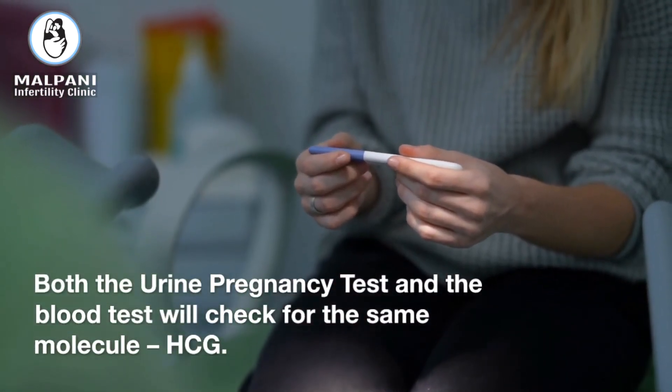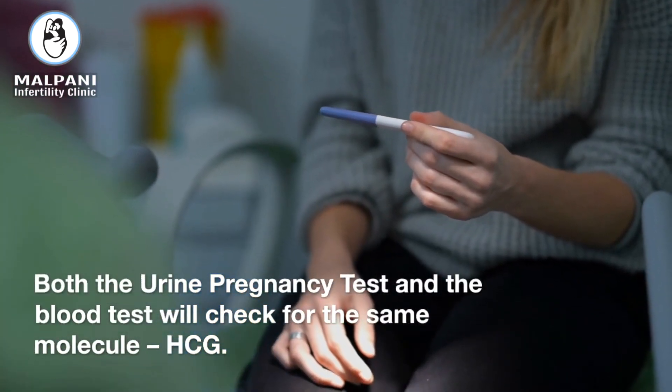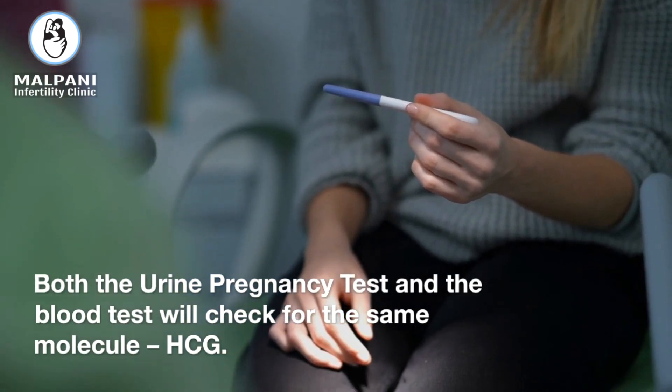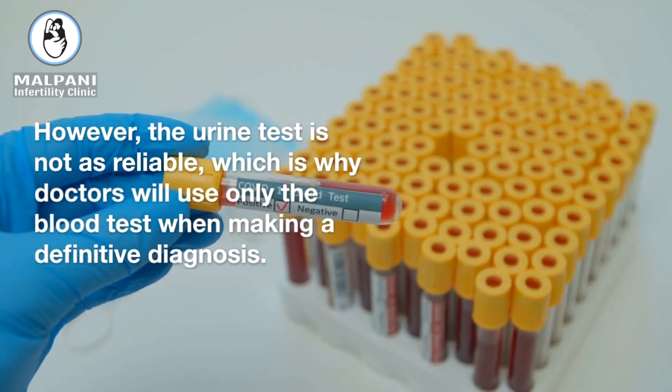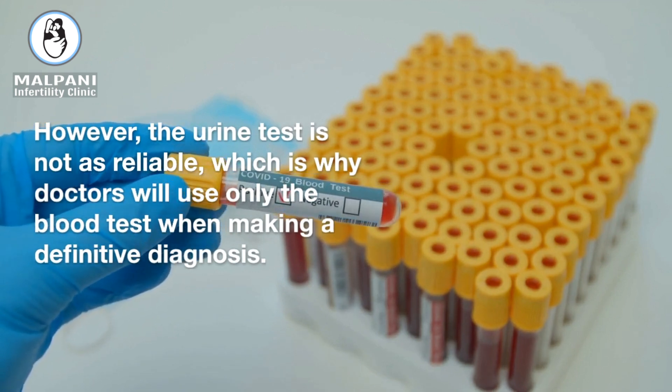Both the urine pregnancy test and the blood test will check for the same molecule, HCG. However, the urine test is not as reliable, which is why doctors will use only the blood test when making a definitive diagnosis.